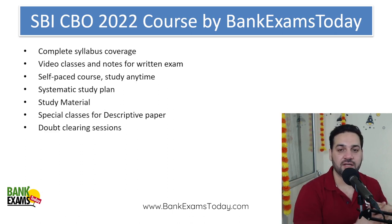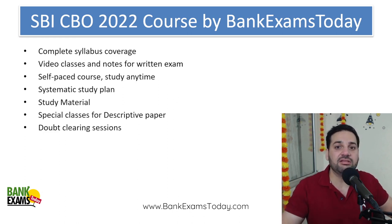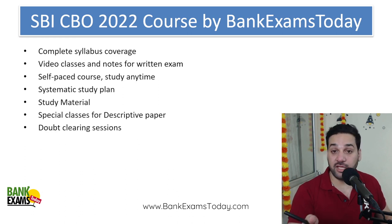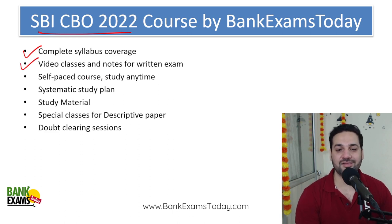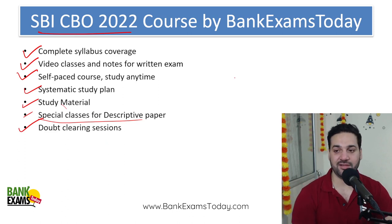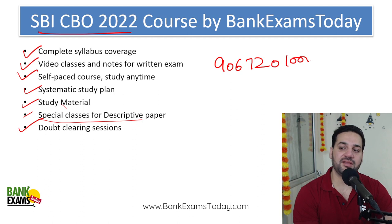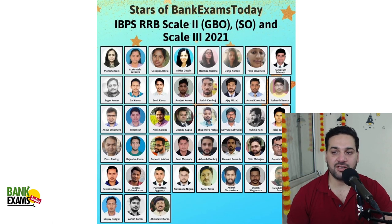That was a short session covering the RBI circular quizzes explained in easy language. If you are unable to understand any concept, use the comment section to ask your questions. For the SBI CBO 2022 course, we provide complete syllabus coverage with video classes and notes, a self-paced course with systematic study plans, special classes for the descriptive paper, and doubt-clearing sessions. For any doubts, my WhatsApp number is 9067201000.